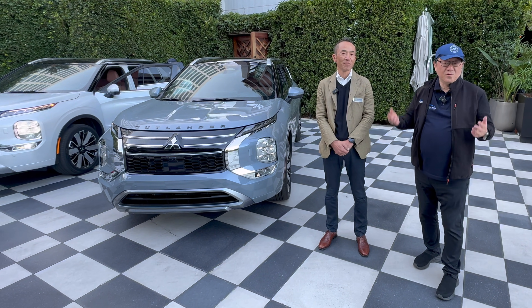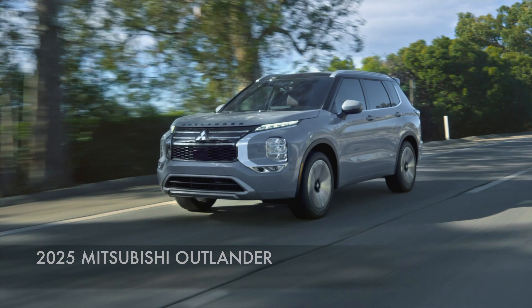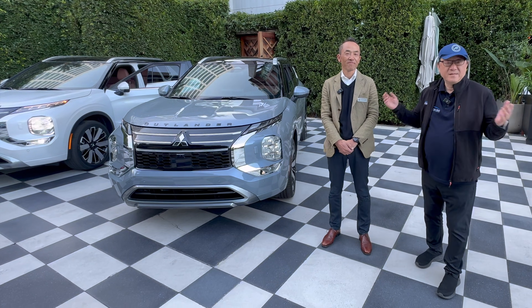The Outlander has changed a lot, so I'm back here talking to Mr. Honda — or Honda-san as we call him — and he's going to walk through and tell us what's going on with the Outlander and tell us all the changes that are happening for 2025. Let's go.